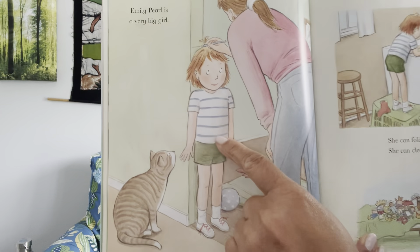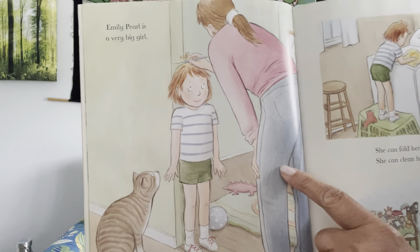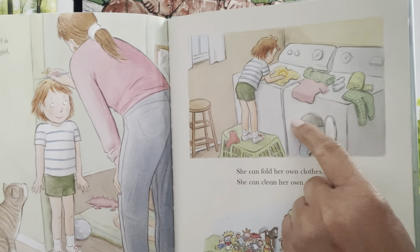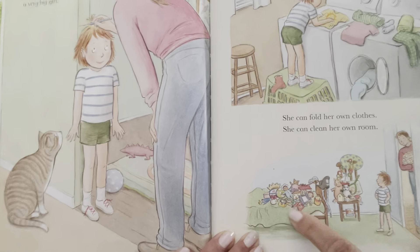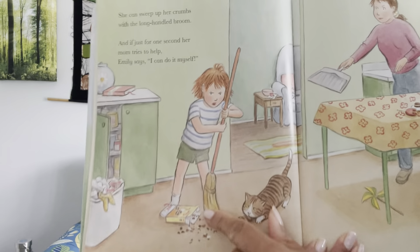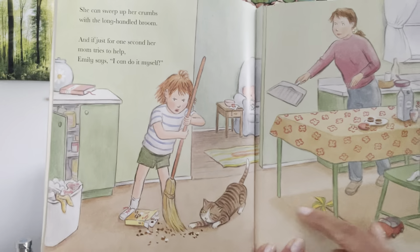Emily Pearl is a very big girl — look how much she's growing, and mommy is marking her height on the wall. Have you ever seen that done? Fred looks interested, doesn't he? And she can fold her own clothes in the laundry. And she can clean her own room — well, sort of clean. She put everything off the floor and onto her bed and chair. She can sweep up her crumbs with the long-handled broom. And if just for one second mom tries to help, Emily says, 'I can do it myself.'